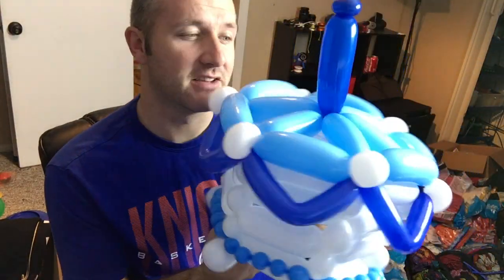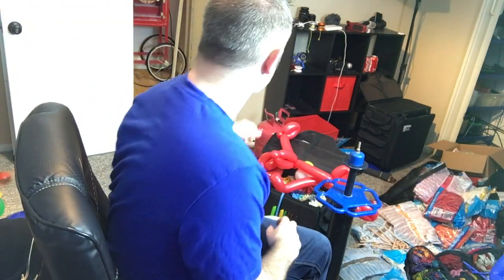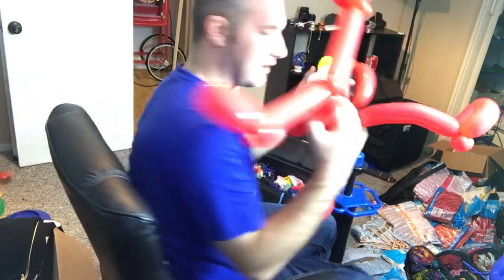I am currently making a balloon delivery right now. This is the delivery as they requested it, which is a birthday cake. I think it came out pretty nice. I feel like it needs something else, so I thought I would quickly assemble this to add to it. Anybody know what this is? I'll show you.